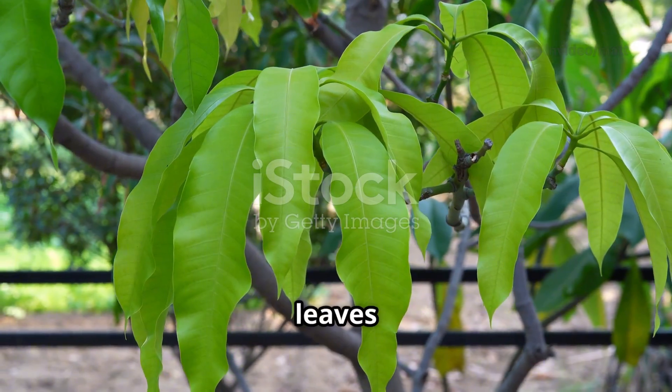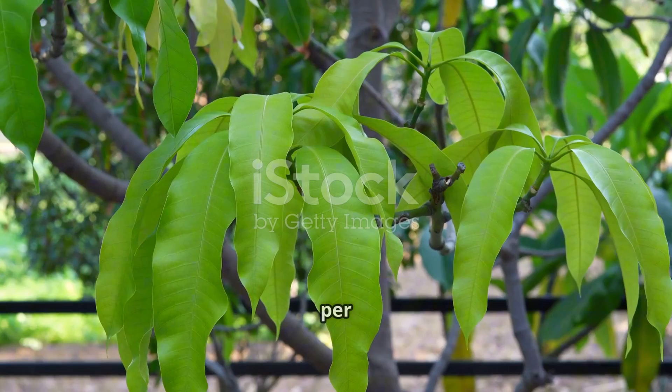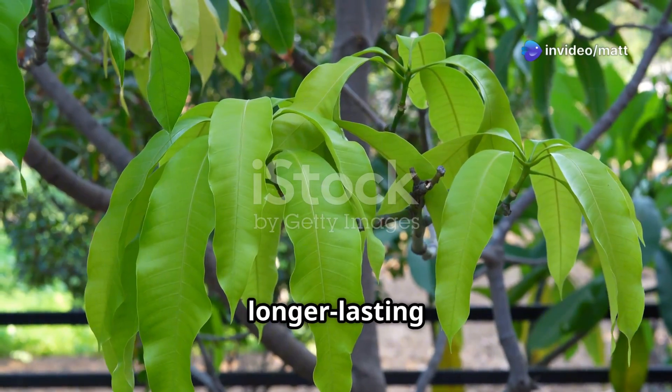Another easy method is drying the leaves completely, grinding them into powder, and mixing 2 to 3 grams per kilogram of feed. This method gives a stronger, longer-lasting effect.